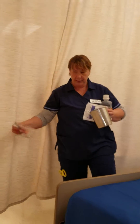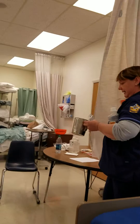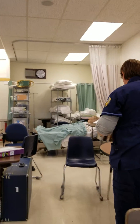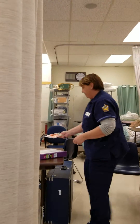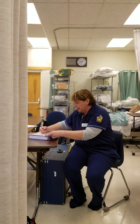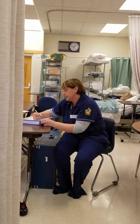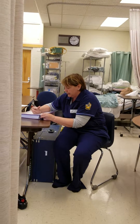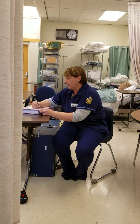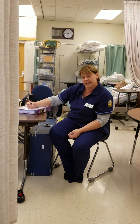Once that's done, I'm going to go ahead and let her family come back in. I'm going to deliver this specimen to the lab. Once I deliver the specimen to the lab and confirm they have received it, I'm going to go ahead and document that the procedure was done — the time and date, what the patient's response to the procedure was, my assessment of the wound and the drainage, and I'll report any findings to the physician.